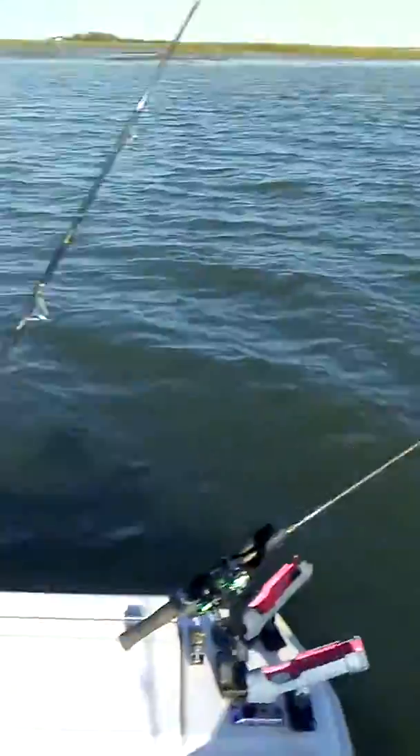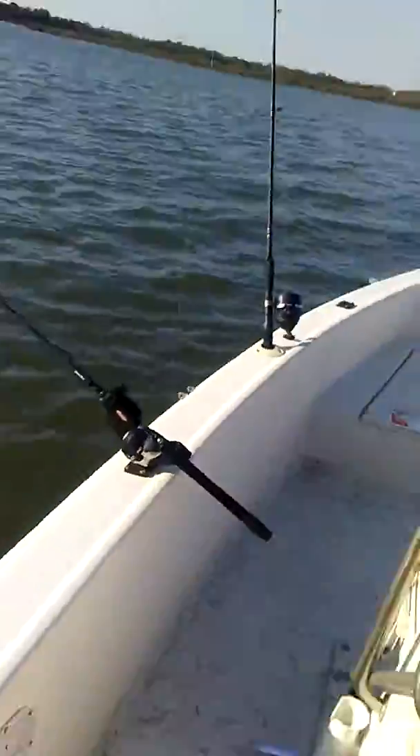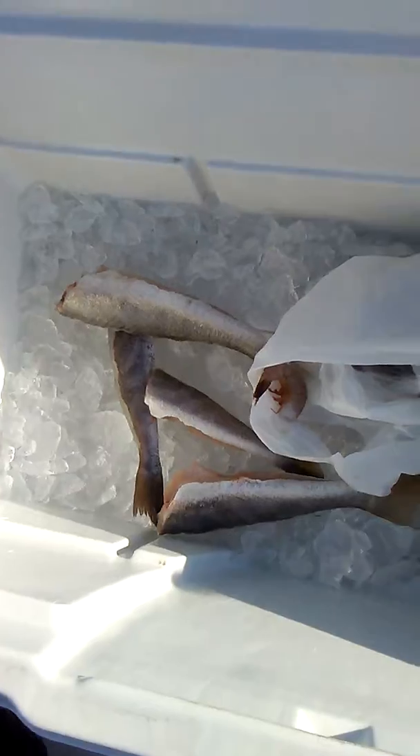I'm actually going to clean them while I'm fishing, y'all. Just show you what I be doing. Y'all see that? Already cleaned.